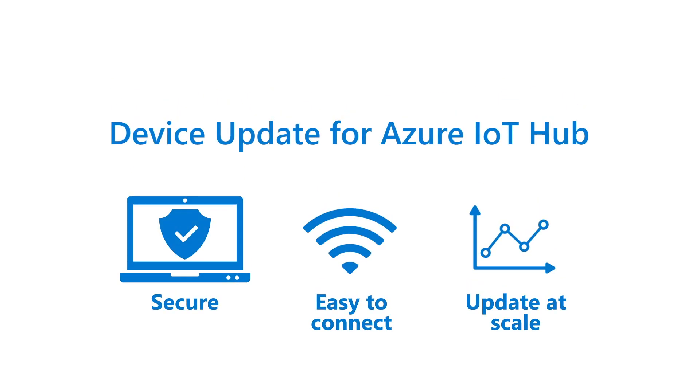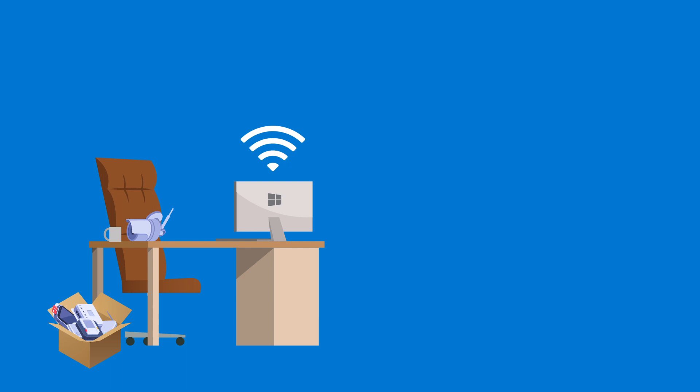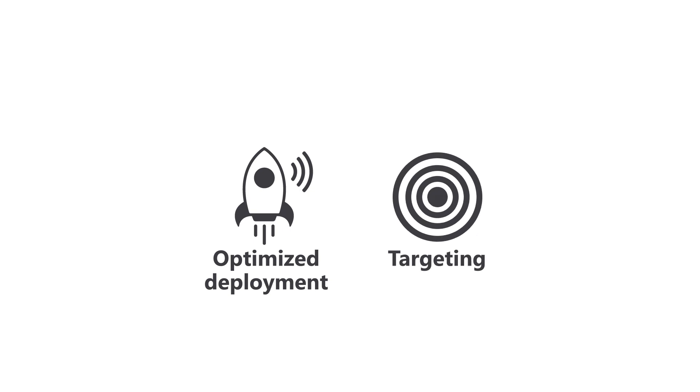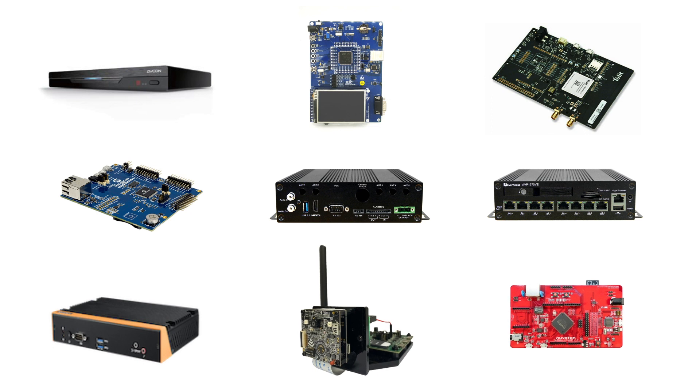Enter Device Update for Azure IoT Hub. Device Update for Azure IoT Hub is a comprehensive platform that makes it easy for device builders and solution operators to publish, distribute, and manage over-the-air updates across device networks. It's designed to provide optimized deployment and targeting through integration with Azure IoT Hub, and it works for everything from tiny sensor devices to gateway-level modules.